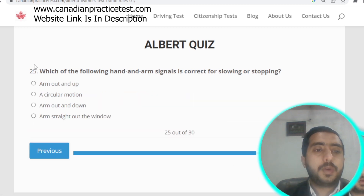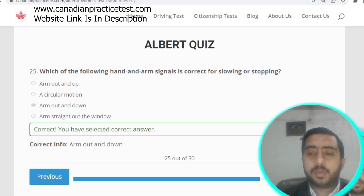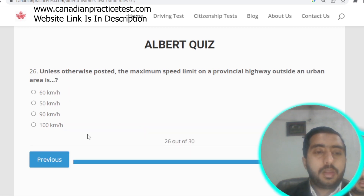Question number twenty-five: which hand and arm signal is correct for slowing or stopping? The correct answer is arm out and arm down. Option C. Question number twenty-six: unless otherwise posted, the maximum speed limit on a provincial highway outside an urban area is 100 kilometers per hour. Option D is correct.